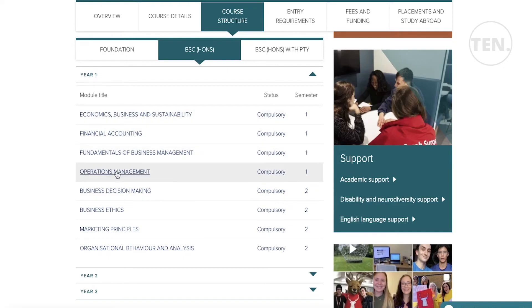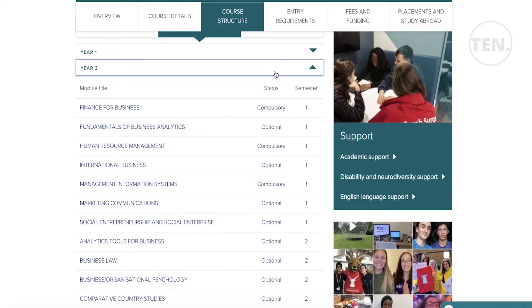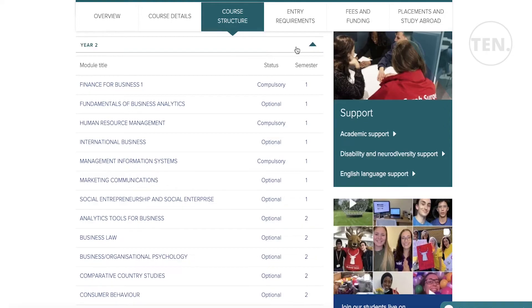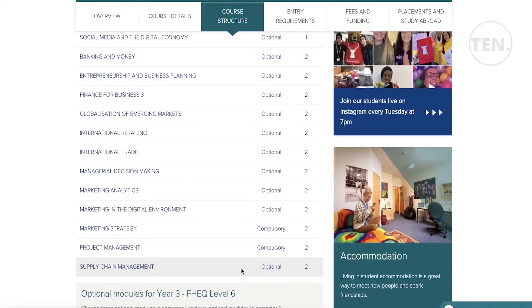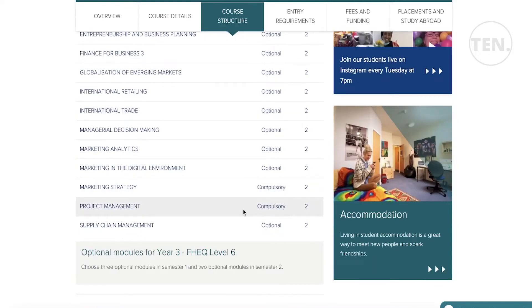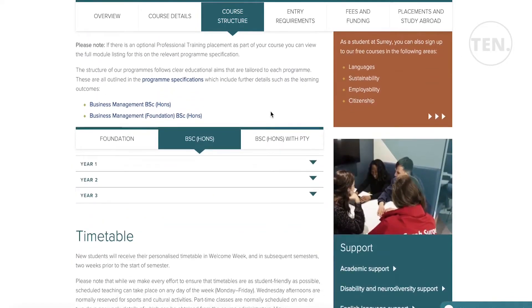In the second year semester one, you also have optional subjects such as fundamentals of business analysis and international business. You choose which subjects you want as long as your credit requirements are fulfilled. In the final third year, only a few subjects are compulsory: international business strategy, project management, and marketing strategy, with many optional subjects also available.